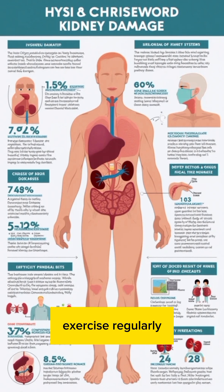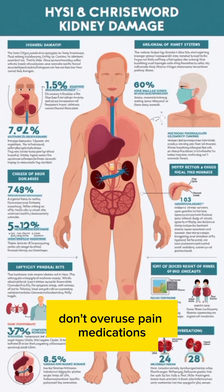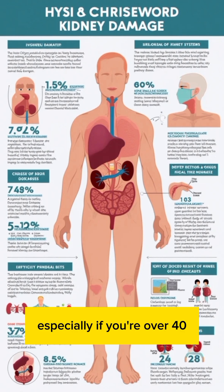Exercise regularly. Avoid smoking and excessive alcohol. Don't overuse pain medications. Get regular health checkups, especially if you're over 40.